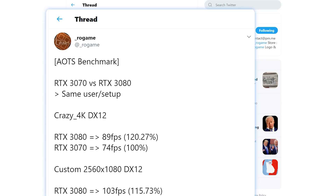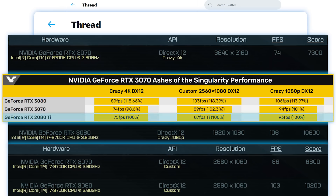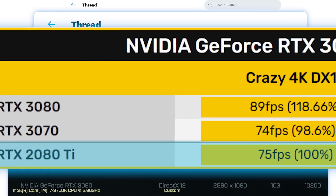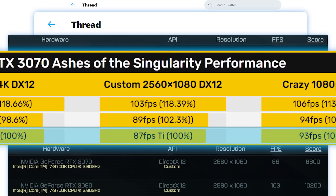Starting things off, we have a few benchmarks found by ROGame, and as you can see, they come from Ashes of the Singularity. When we compare them to the RTX 2080 Ti, we can see the 3070 is definitely on par with the GPU — they're essentially within a margin of error between one another — but the benchmarks don't stop there.